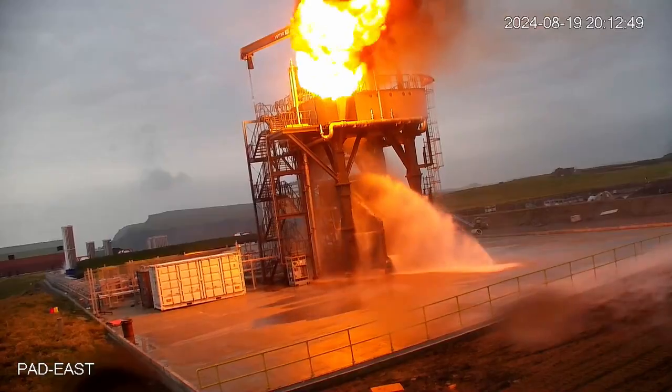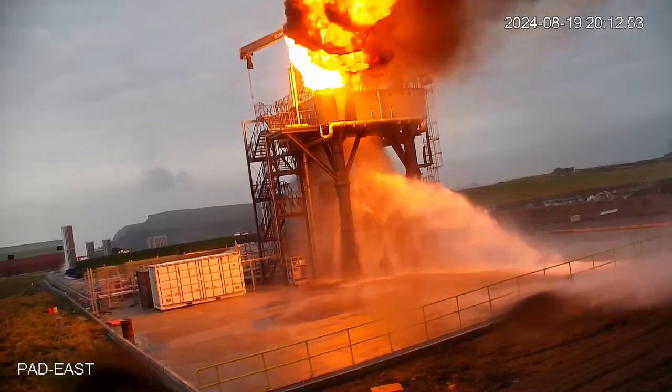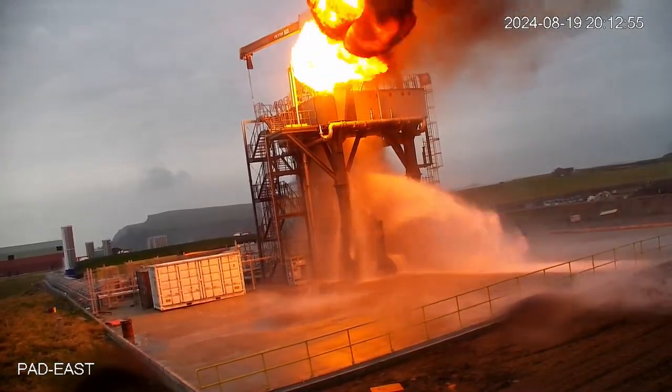The fire suppression systems — first the CO2 fire suppression system, then the water fire suppression system — were simply not adequately sized to deal with this kind of damage. Unfortunately, this happened during that very important stage test, and it has taken out the entire stage.